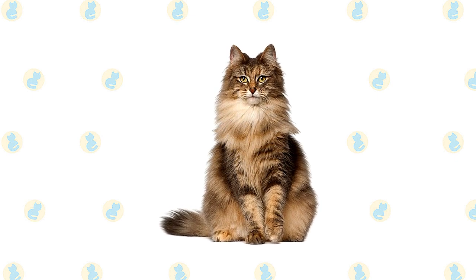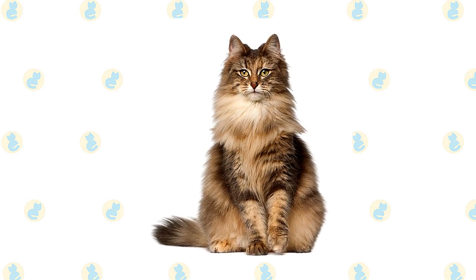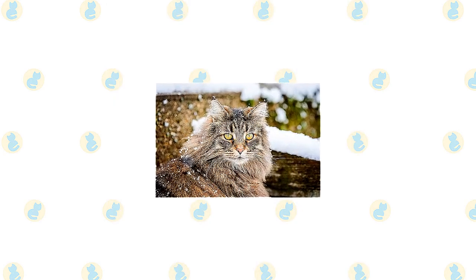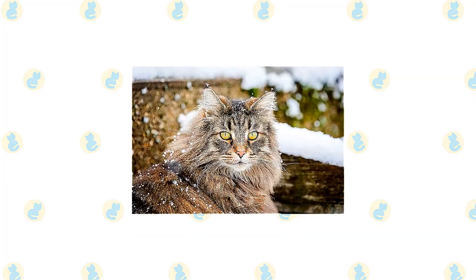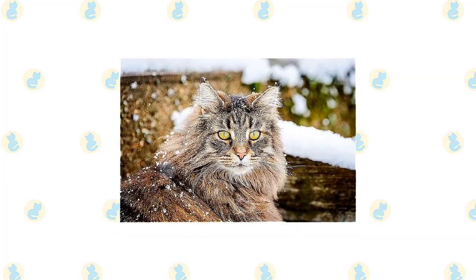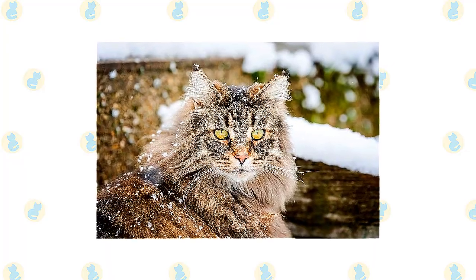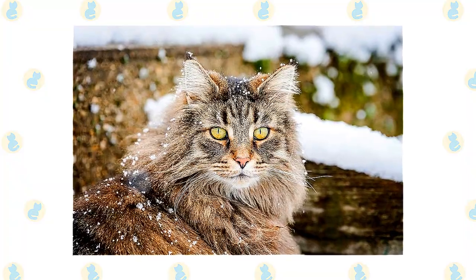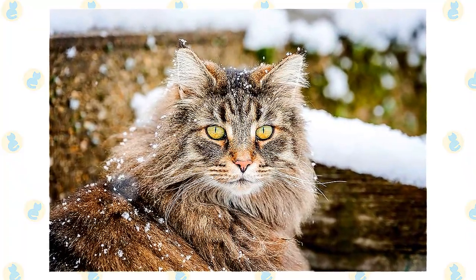The moderately long body looks powerful, with its broad chest and heavily muscled thighs. Large round paws have tufts of fur between the toes. The bushy tail is as long as the body. The weatherproof double coat varies in length. The bib begins with a short collar at the neck, mutton chops on the side, and a full frontal ruff. Full britches — long hair on the thighs — cover the hind legs. On the body, the coat is long and flowing, but it changes with the seasons. A Wegie in summer looks relatively naked compared to his full winter glory.